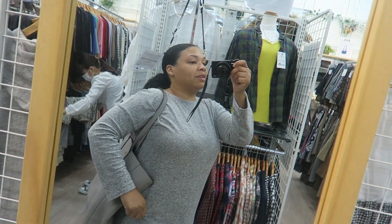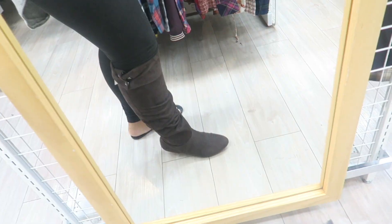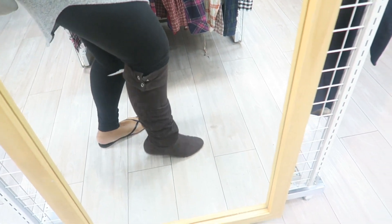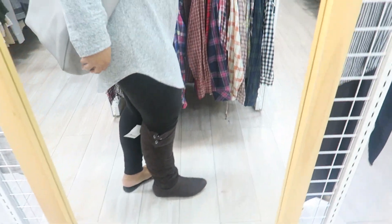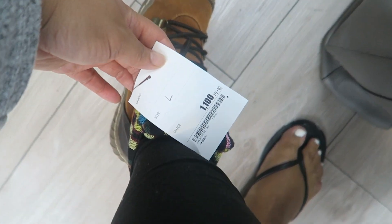I'm already kind of dressed really chill for the holidays, but look at these boots — they're only five bucks, super cute! And these are so cute, it's like rain boots with style, only eleven bucks.